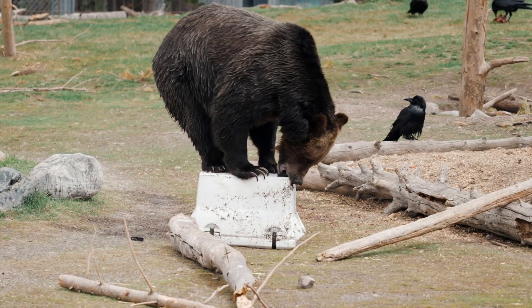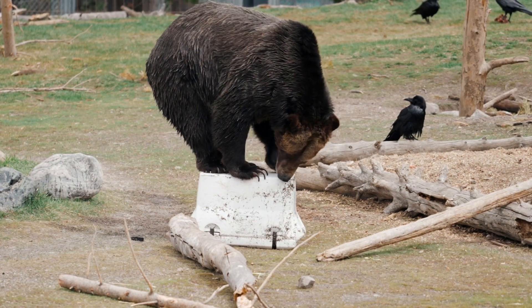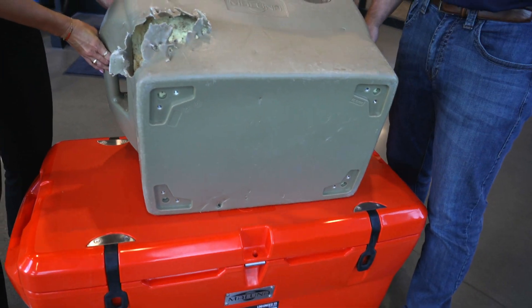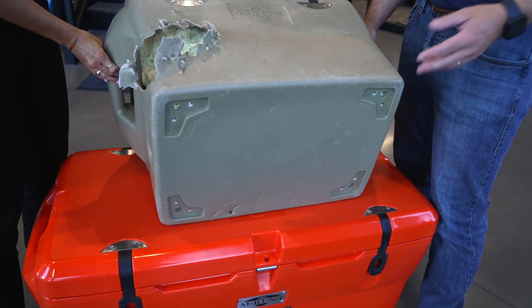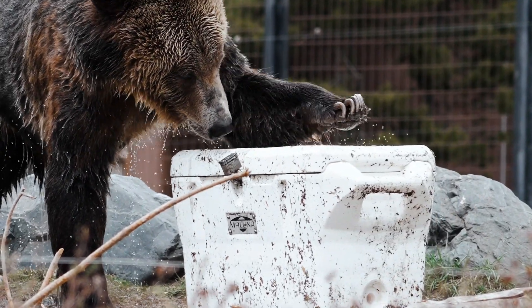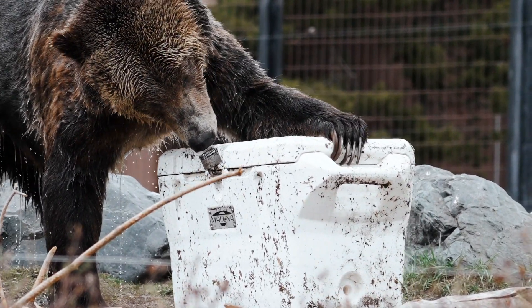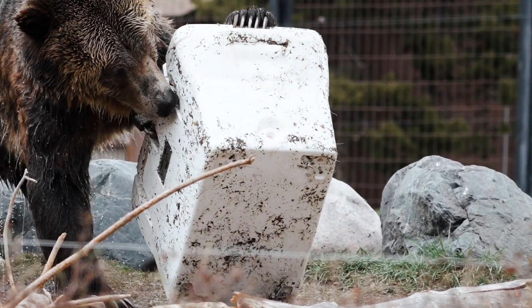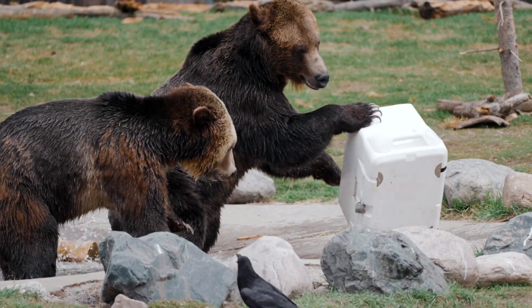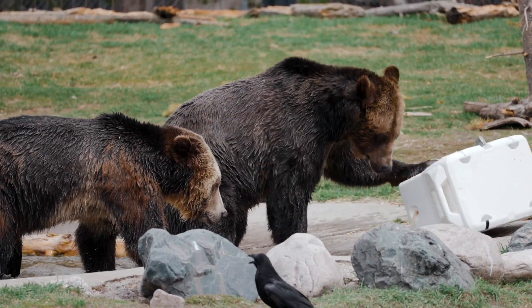Not just any grizzly bear, but professional cooler-killing bears. As you can see, a lot of the components like the rubber straps and the feet are gone — those are things you'd expect them to rip off right away. But it passed with flying colors. They couldn't get the lid open. Everything on the inside is completely intact. They tried chewing through the design — just one reason why executing the roto-molding process is integral to the design.